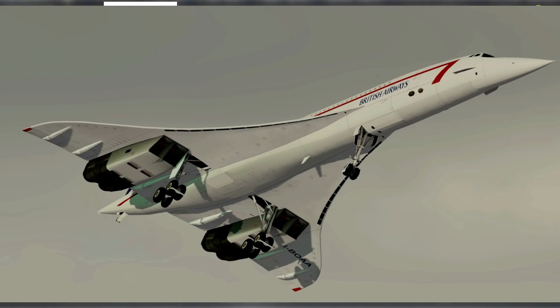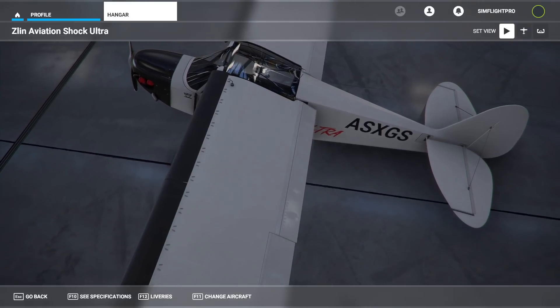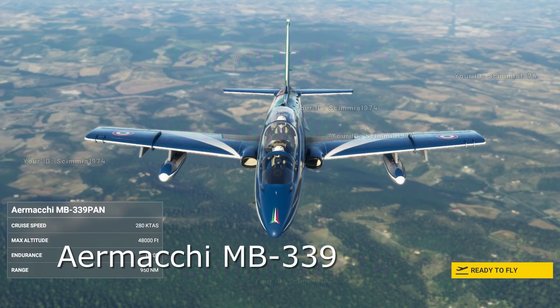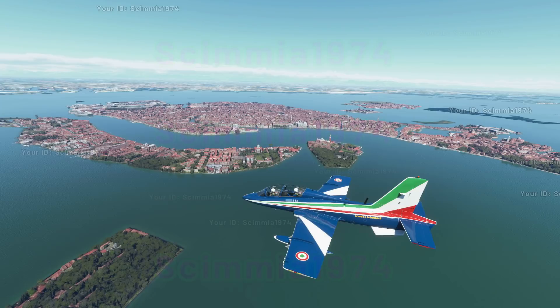We don't have the exact date on that. Dino Cattaneo and his team have been currently working on their developments for the Aermacchi MB339. This is an Italian jet — a beautiful jet that has been in production since the 70s, mainly under the Italian Air Force. It looks like there might be two versions of this jet.